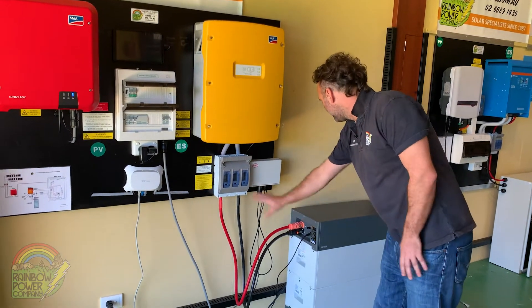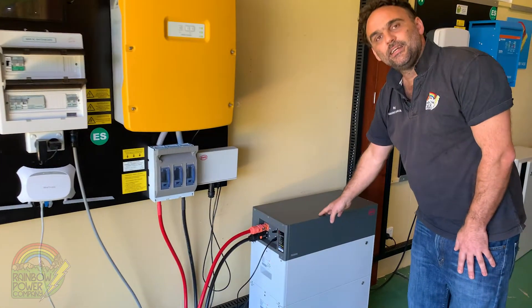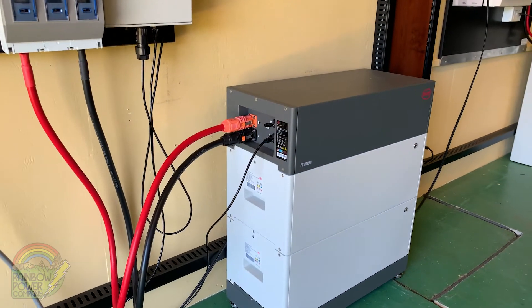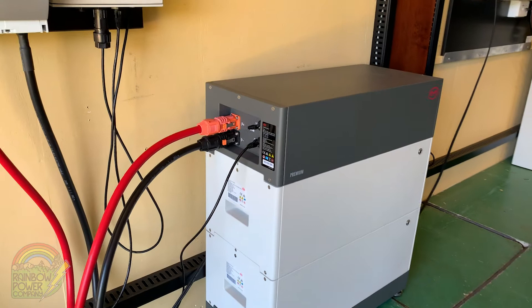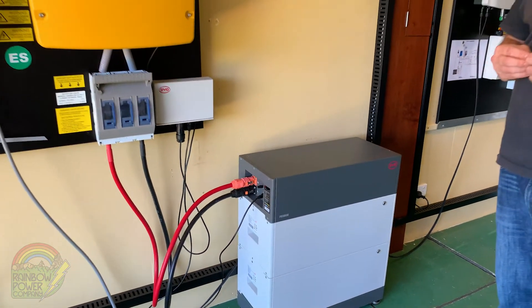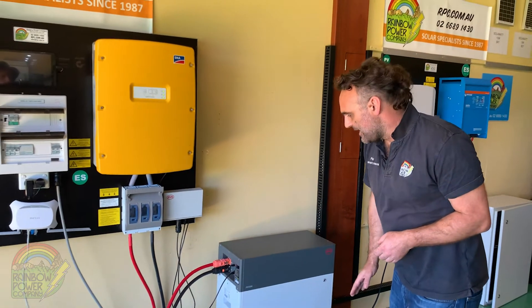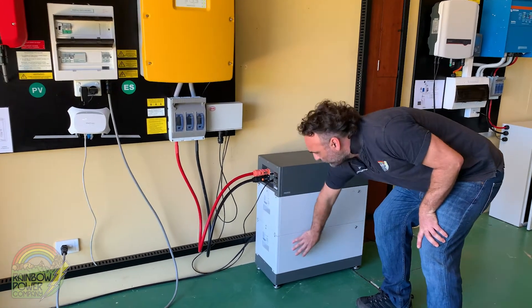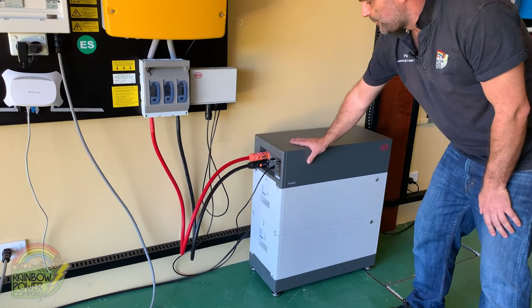After some fusing we come to our battery bank. RPC is now using 100% lithium batteries on all of its off-grid installations. The reliability of the lithium batteries is great and we get a 10-year warranty on a lithium battery. This is the BYD LVS — the battery unit here — with two 4 kilowatt hour modules and a BMS unit on top.